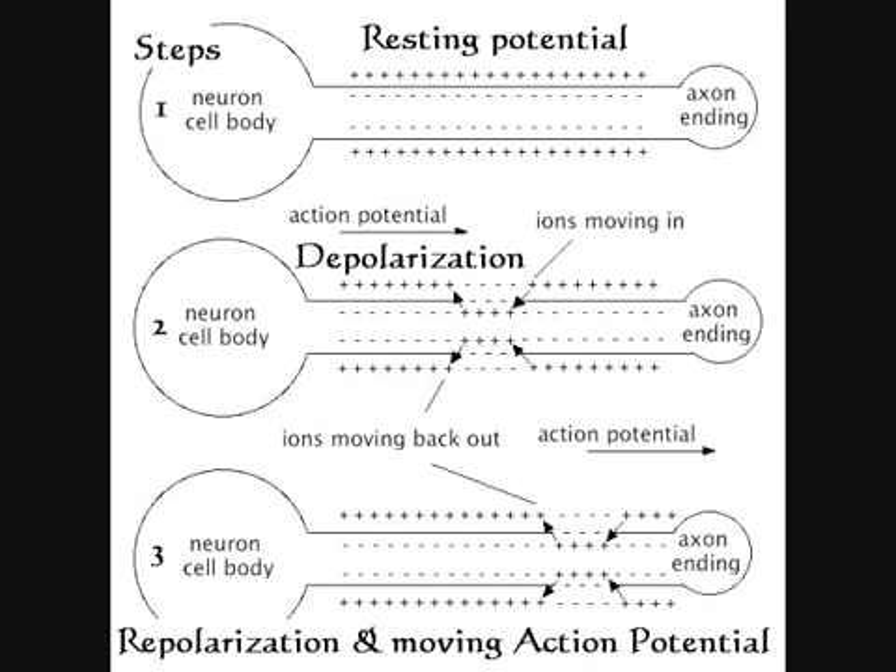Meanwhile, the sodium ions inside of the neuron move along the axon to different areas, causing a change in polarity of the membrane ahead of the action potential. This change of polarity causes the voltage-gated sodium ion channels along this portion of the membrane to open. Again, sodium ions rush into the cell and the action potential moves further along the axon. In this way, the action potential travels down the neuron like a wave.